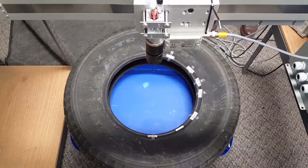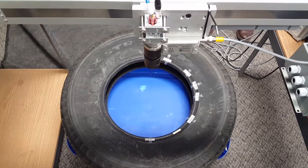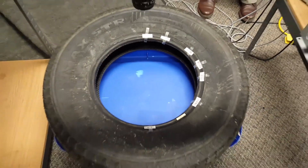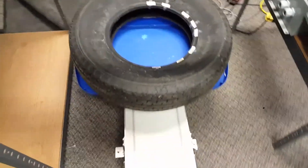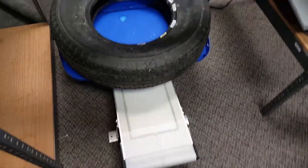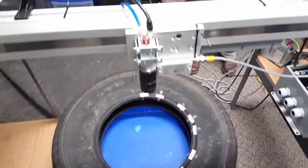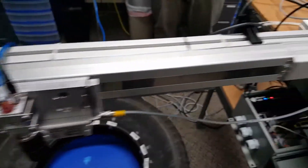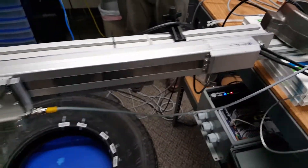Here we're doing a demonstration with industrial control with the vision system. We're going to look at these barcodes on the tire. These tires are going to be moving down a conveyor, so we've just kind of mocked this up right here with a conveyor vision system and a robo cylinder from Intelligent Actuator to move the camera back and forth.